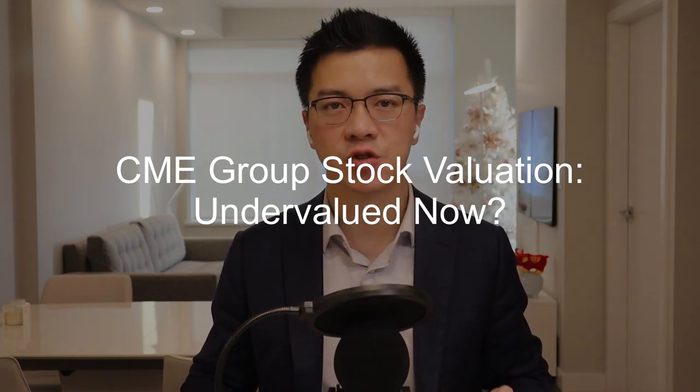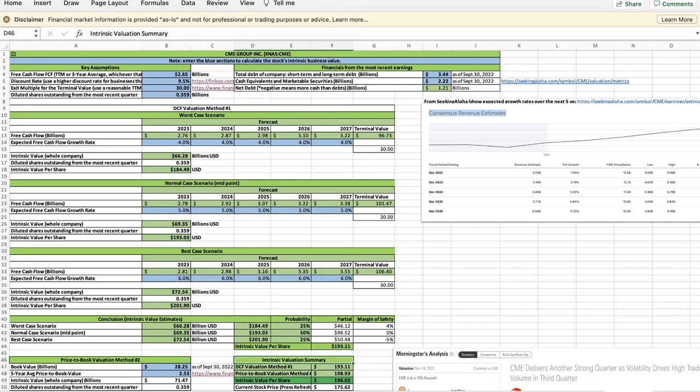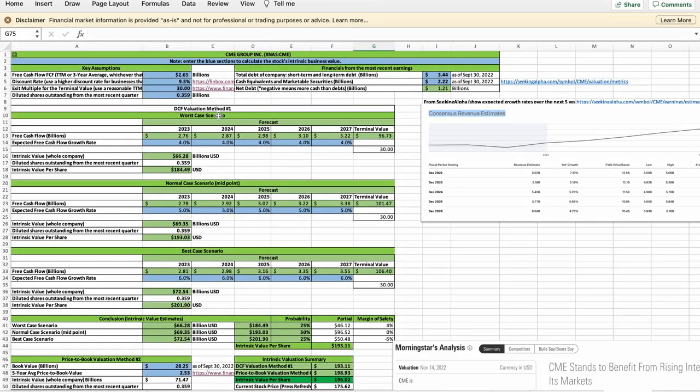Now I want to show you how to calculate CME's intrinsic value so you will know when CME stock becomes overvalued, fairly valued, or undervalued. If you want this calculator, you can download it from my Patreon blog in the video description. These are the key assumptions: I define CME's intrinsic value as its future free cash flows discounted to the present day. The discount rate is 9.5% — you can use a higher discount rate if you want to be more conservative. CME's most recent trailing 12 months of free cash flow is $2.65 billion. You can update this number whenever CME releases new earnings. Based on the risks and long-term prospects discussed, I believe CME's free cash flow will grow at a CAGR between 4% and 6% each year over the next 5 years. Let's go over three case scenarios: worst case, normal case, and best case.